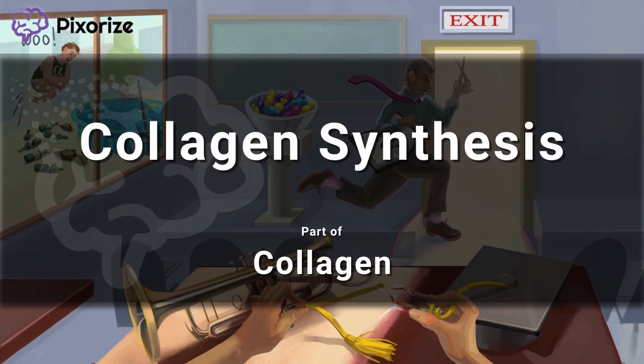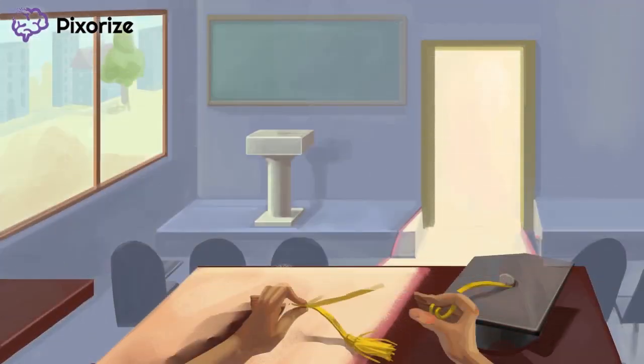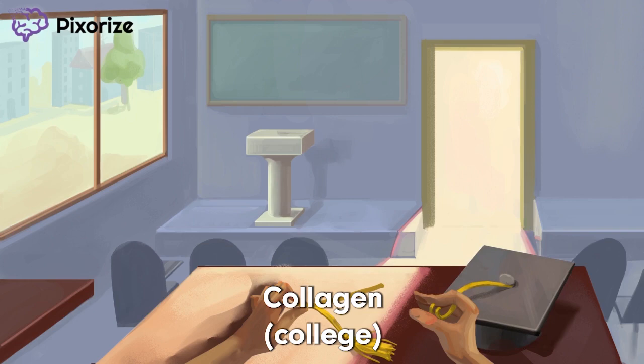I'll give you my visual mnemonic to help you remember all the steps of this pathway. It's the last day of college, and here I am in the lecture hall. Can't graduation come any sooner? We're talking about the making of a college graduate here. Since college is a recurring symbol for collagen, this should anchor you to our scene on collagen synthesis.